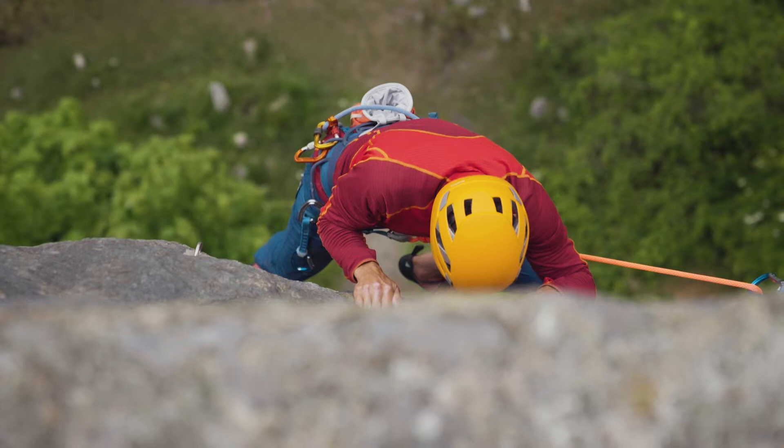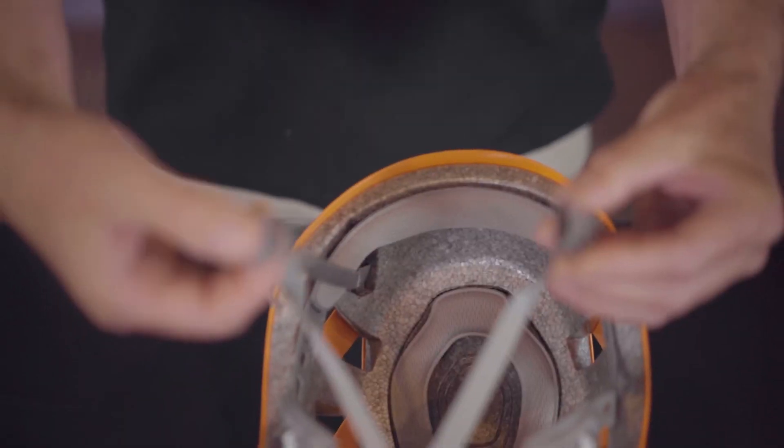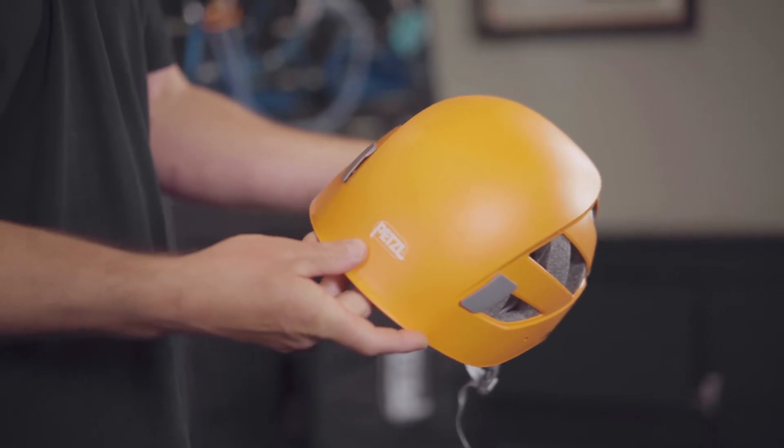This is the men's Boreo helmet from Petzl. It's suitable for climbing, via ferrata, caving, and mountaineering. It's a hybrid construction, made up of dual density foam and a strong outer plastic shell.